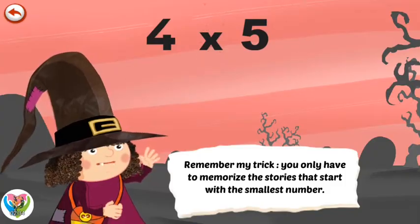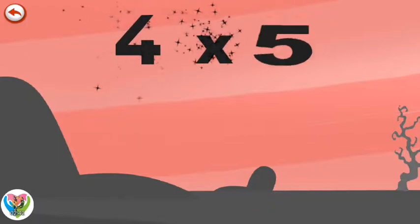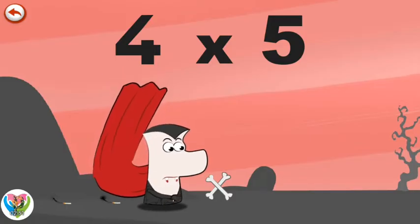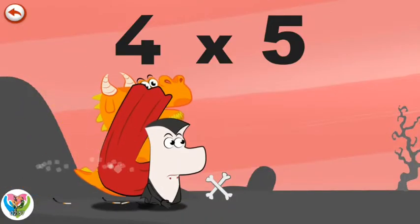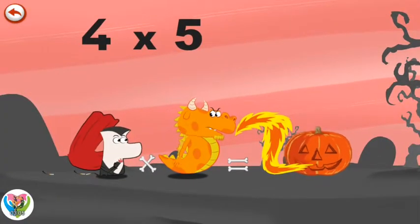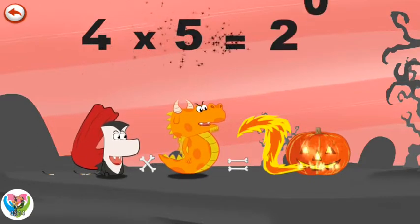Remember my trick. You only have to memorise the stories that start with the smallest number. What's the story of 4 times 5? Vamp 4 isn't very good with matches. He tries as hard as he can to strike them but he can never do it. Suddenly, Flaming 5 arrives and Vamp 4 has an idea — he bites the dragon's tail, who breathes out an enormous flame in the shape of a 2. At last, Mr Vamp 4's pumpkin, which is in the shape of a 0, is finally alight. 4 times 5 is 20.